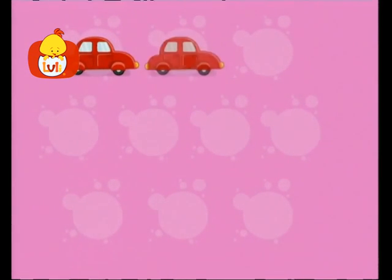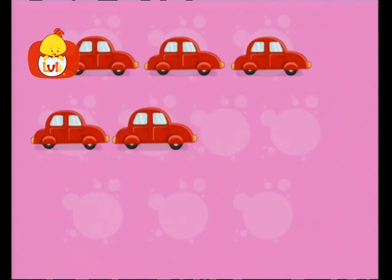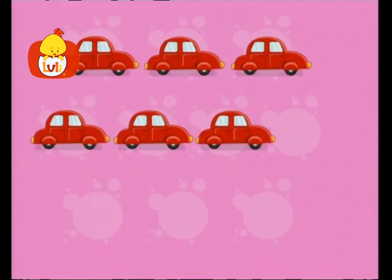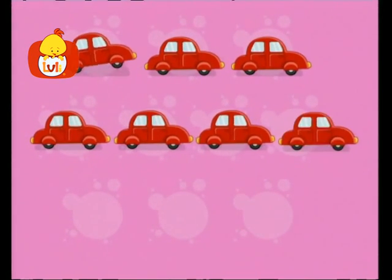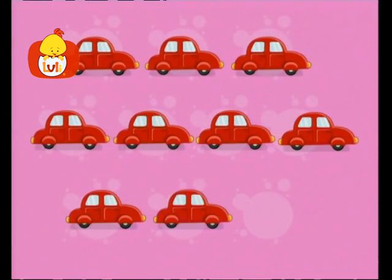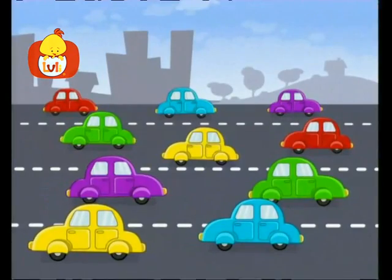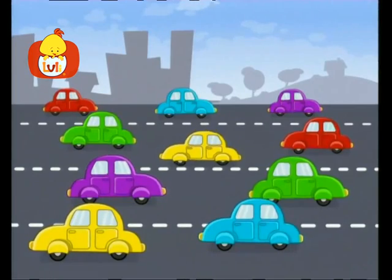Let's count cars! One, two, three, four, five, six, seven, eight, nine, ten! Ten big and colorful cars, so long cars!